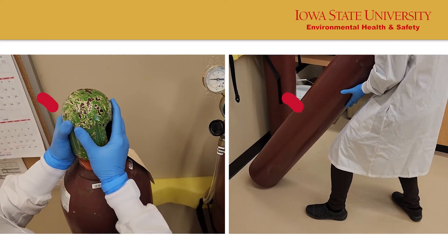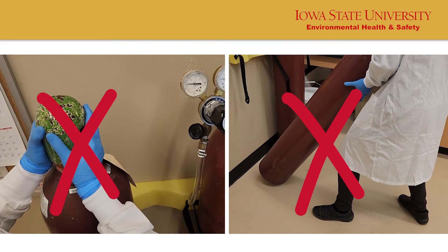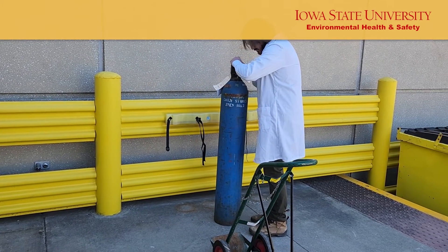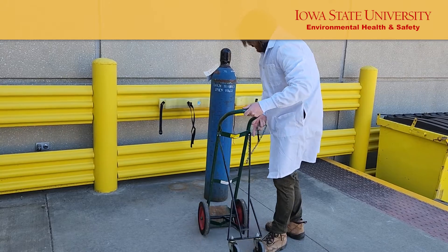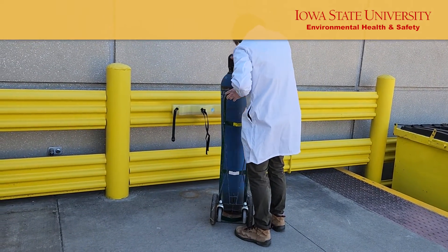Never lift a cylinder from the cap or drag a cylinder across the floor. Do not hand roll cylinders for more than a few feet — they are hard to control and dropping a cylinder is very dangerous. Do not try to catch a cylinder if it is falling, as many injuries are caused by trying to catch heavy objects.